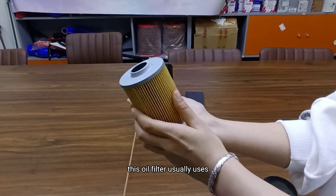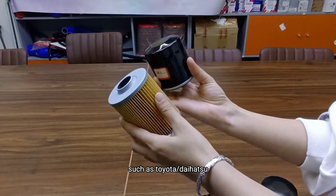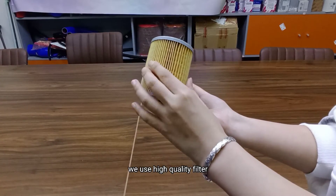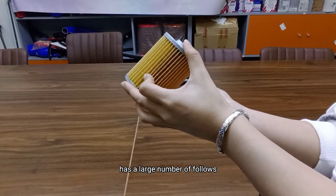This oil filter is usually used for Japanese cars, such as Toyota that I showed. We use high-quality filter paper as the main material. This filter element has a pleated structure for optimal filtration.